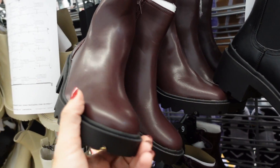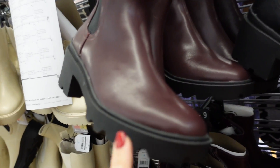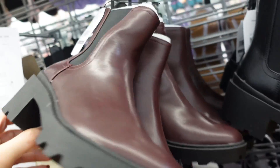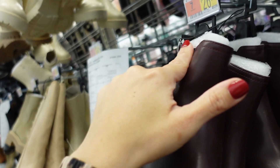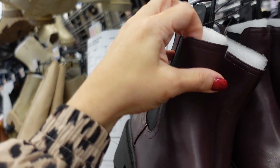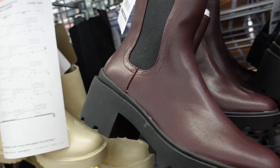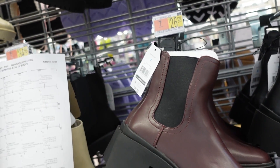New color in the Chelsea boots from Time and True — rounded toe, nice chunky bottom, zipper on the side with elastic on the other side, super comfortable and stretchy. Loving this burgundy color; also have solid black. $26.98.